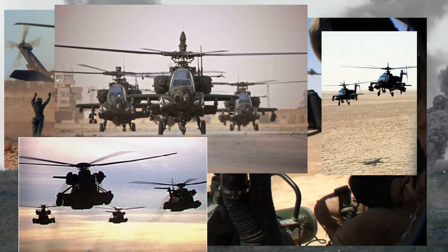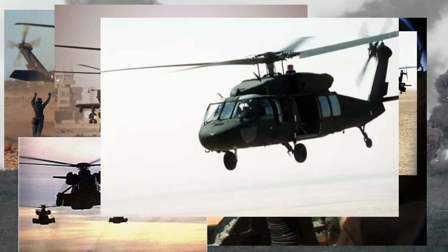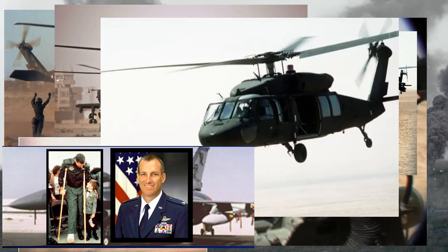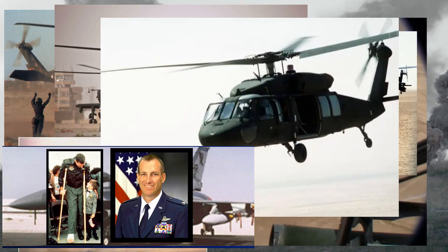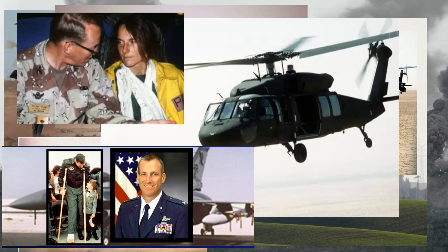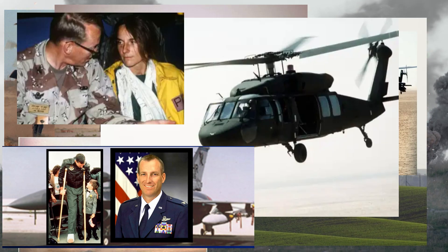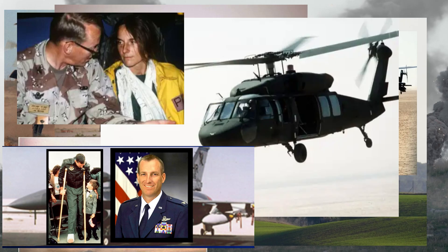During the Desert Storm conflict, one Black Hawk with the callsign Bangle 15 was dispatched to try and rescue Captain William Andrews, who had been shot down while flying an F-16. Bangle 15 would end up being shot down, tragically killing several of the crew. The survivors were taken prisoner by Iraqi forces and were not released until the Gulf War ended months later. One other Black Hawk was shot down during the Gulf War, this time killing all eight service members on board.